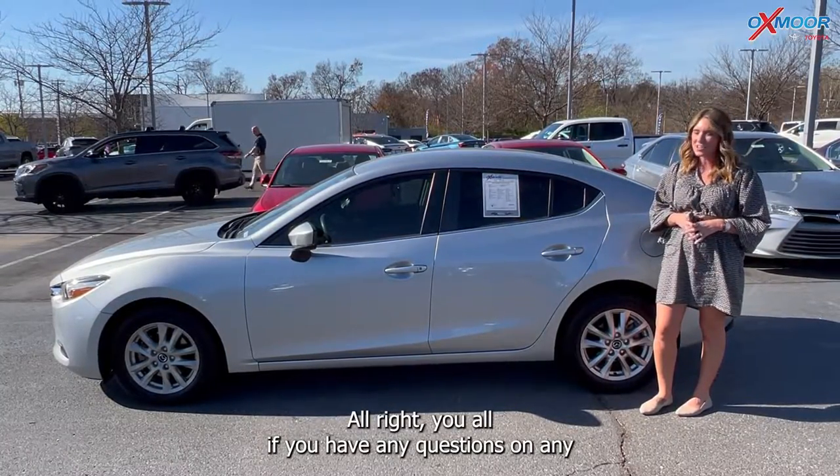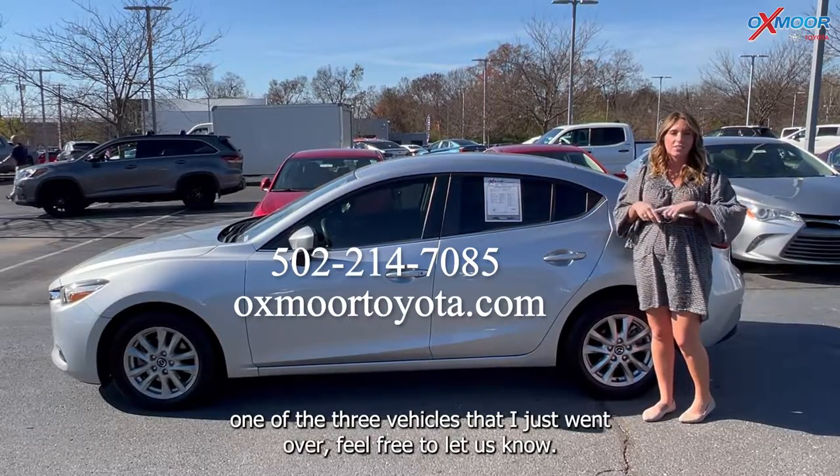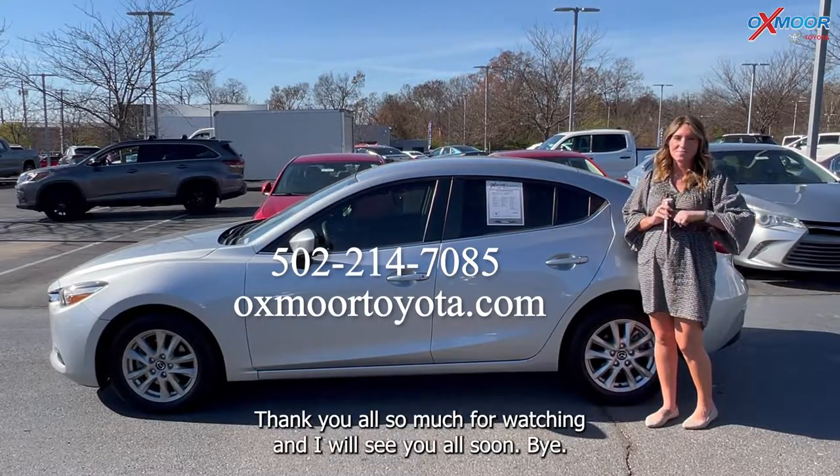All right, you all. If you have any questions on any one of the three vehicles I just went over, feel free to let us know. All of our contact info is listed right here. Thanks so much for watching, and I will see you all soon. Bye.